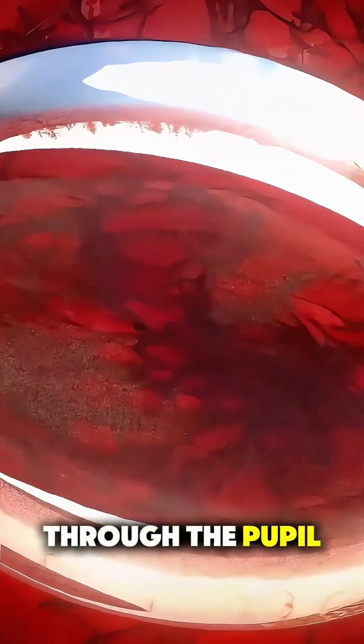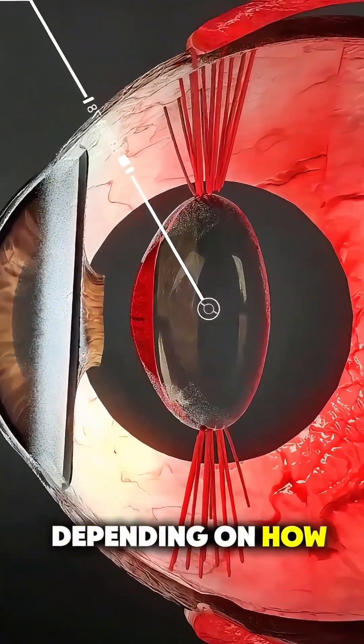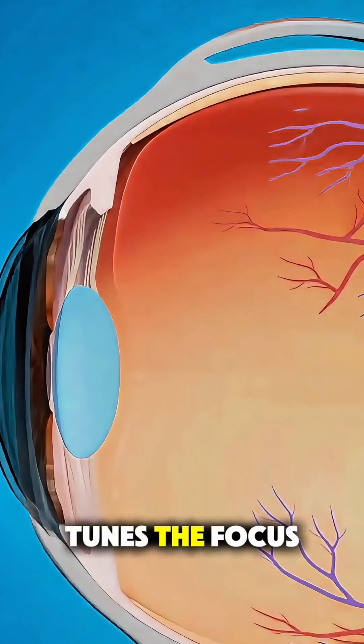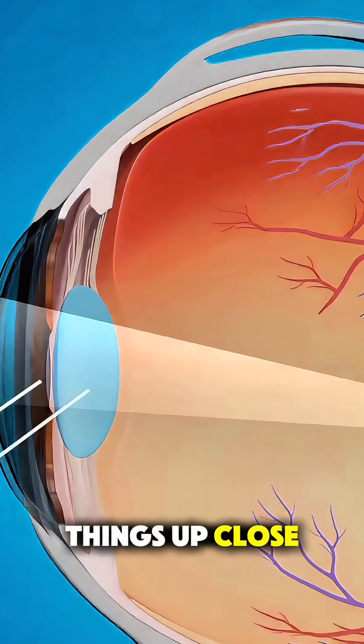Then it slips through the pupil, the little black circle that grows or shrinks depending on how bright it is around you. Right behind that, the lens fine-tunes the focus even more, adjusting shape so you can see things up close or far away.